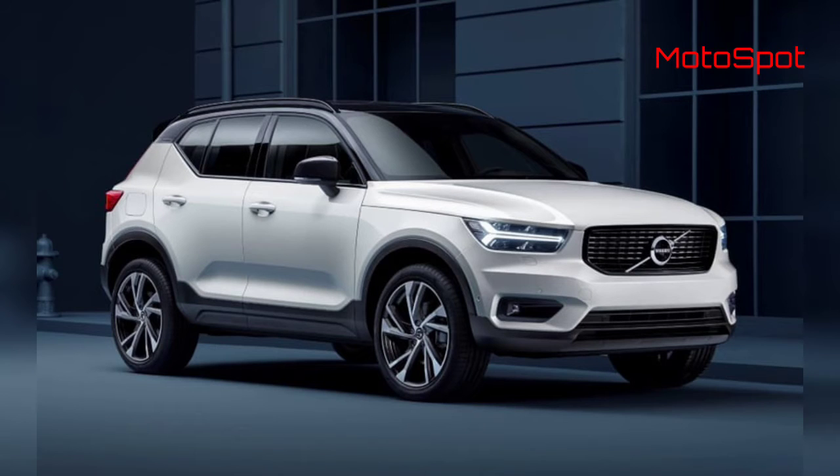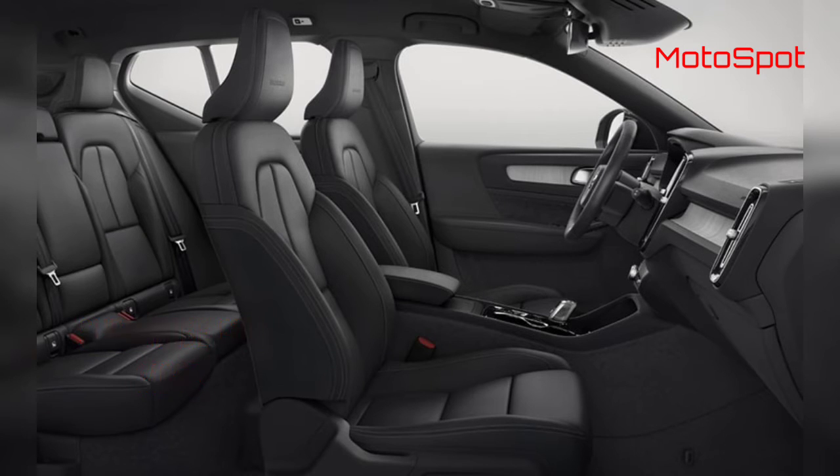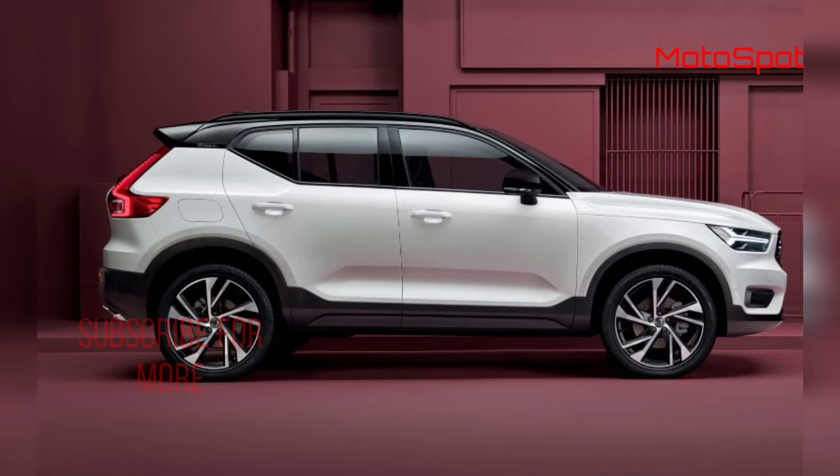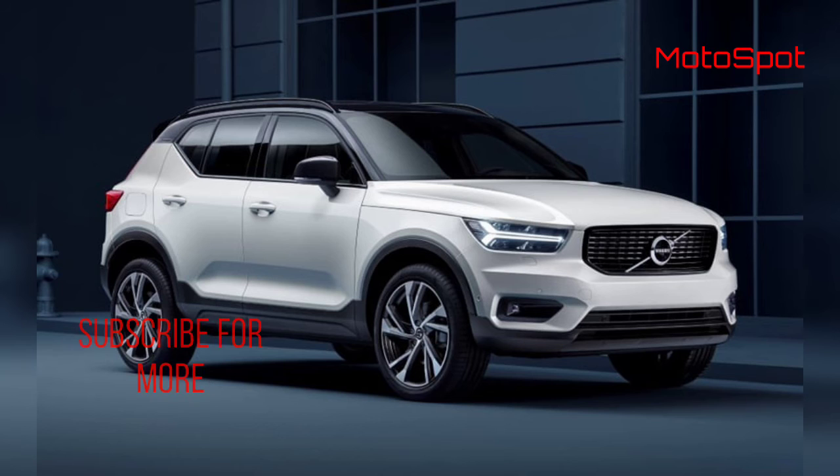Volvo launched their entry-level SUV XC40 in 2018 in India only with a diesel engine option. Now the Swedish carmaker has introduced a petrol-powered XC40 in India. The Volvo XC40 T4 is available in the R Design trim and is priced at Rs 39.90 lakhs, ex-showroom.